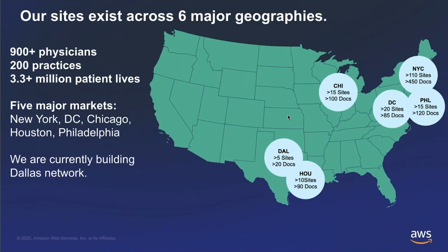Our network to date is about 900 physicians across over 200 practices. We aggregate the electronic health data associated with all those practices, representing about 3.3 to 3.5 million patient lives. That EHR data supports site-level and study-level feasibility — making sure that when we put a doctor forward for your study, we know that doctor sees and treats the patients you're looking to recruit. Our sites are currently located in five metro areas: New York, D.C., Chicago, Houston, and Philadelphia, but located outside the major metro areas — for example, deeper into Brooklyn, northern New Jersey, and Staten Island.